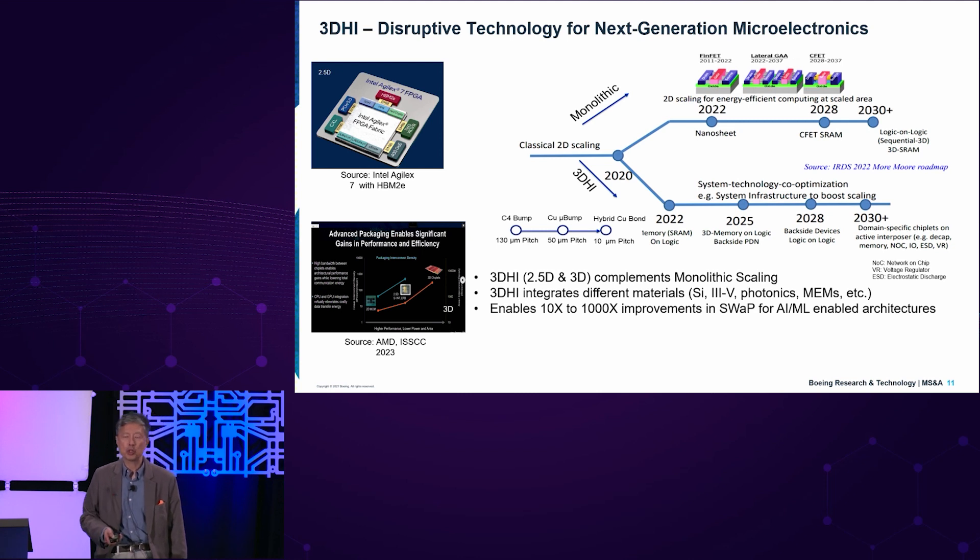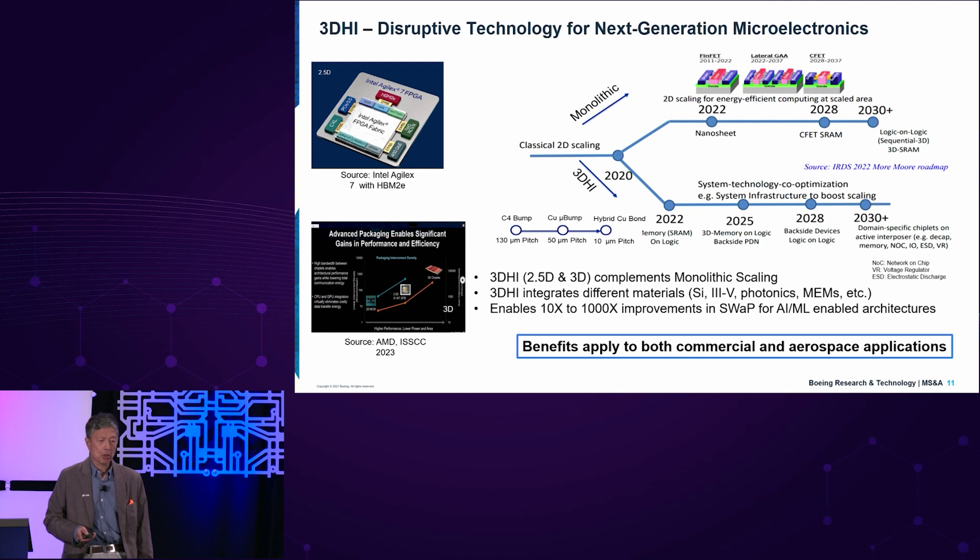What's different about what we need for DOD is that we want integration of III-V semiconductors, photonics, and MEMs. The commercial world is primarily focusing on silicon to enable 100,000x improvements in SWaP for the highest-kind workloads, including AI/ML. Our belief is that the benefits of 3D HI apply to both commercial and aerospace applications, but there are challenges, and I'll describe some of those.